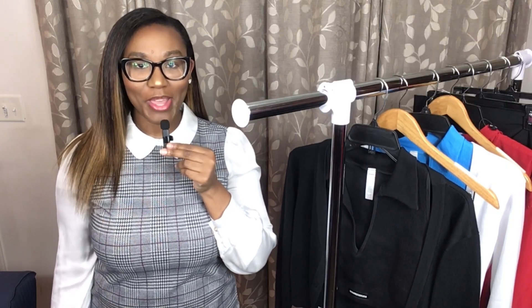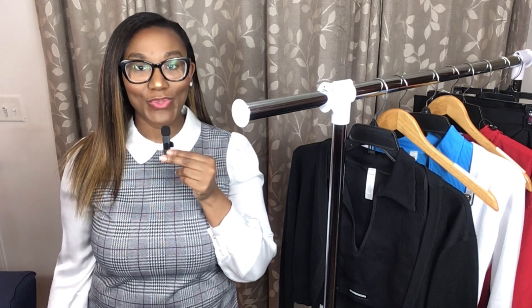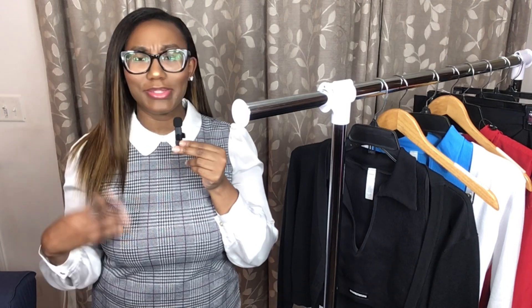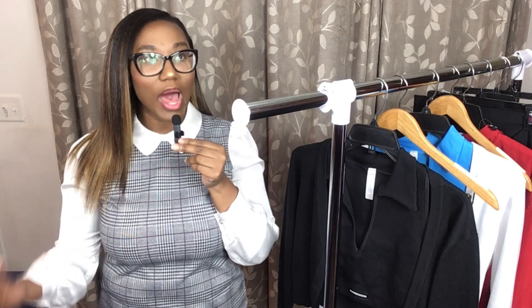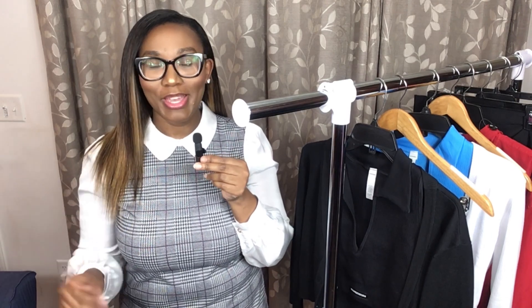Hi everyone, welcome or welcome back to my YouTube channel! Today's video is going to be a back-to-school try-on type haul. I really shouldn't even call these hauls because all of the pieces I'll be showing you are literally coming from out of my closet. I love shopping my closet, and I want people of all ages to know — whether you're going back to middle school, high school, college, or even work — you don't necessarily have to go out and purchase a whole new ensemble. When you look good, you feel good, but you guys, go shop your closet!